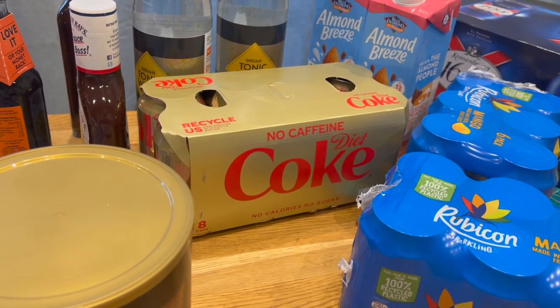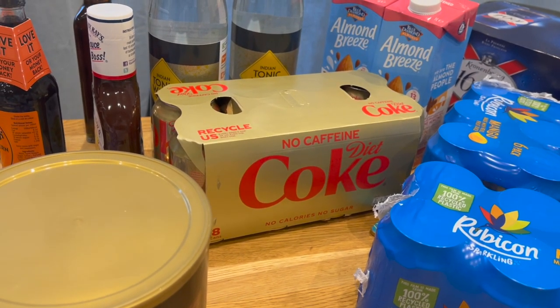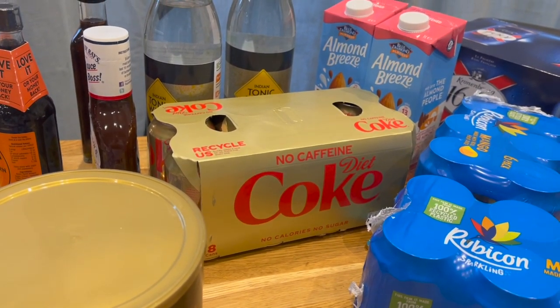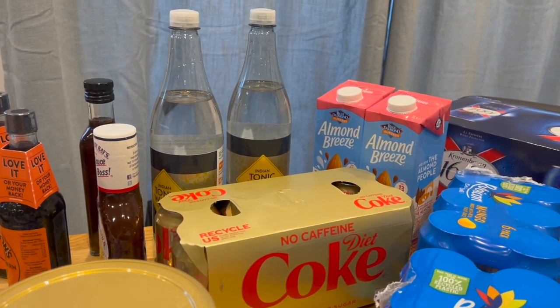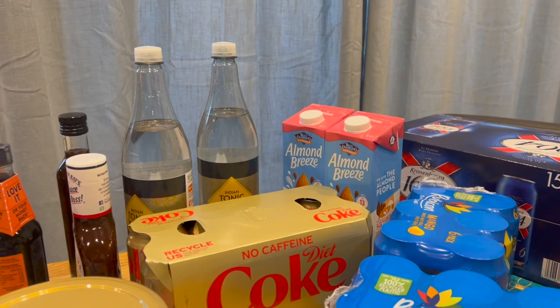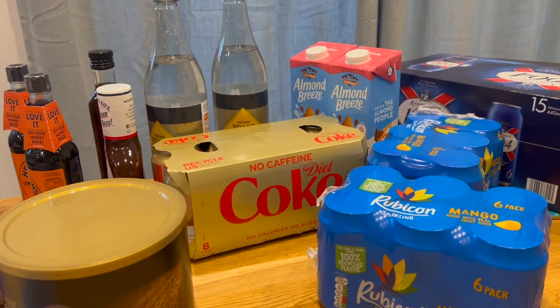Caffeine-free Diet Coke — it's caffeine-free, sugar-free, joy-free. That's for me as well. Some tonic water in the back — also for me. Does anyone else just enjoy drinking plain tonic water by itself? I prefer the gin, but clearly that's not an option at the moment.